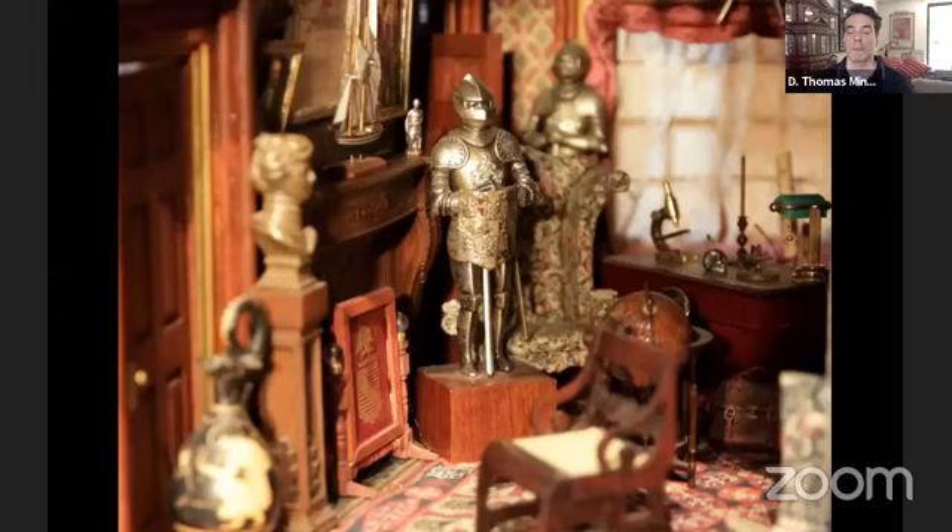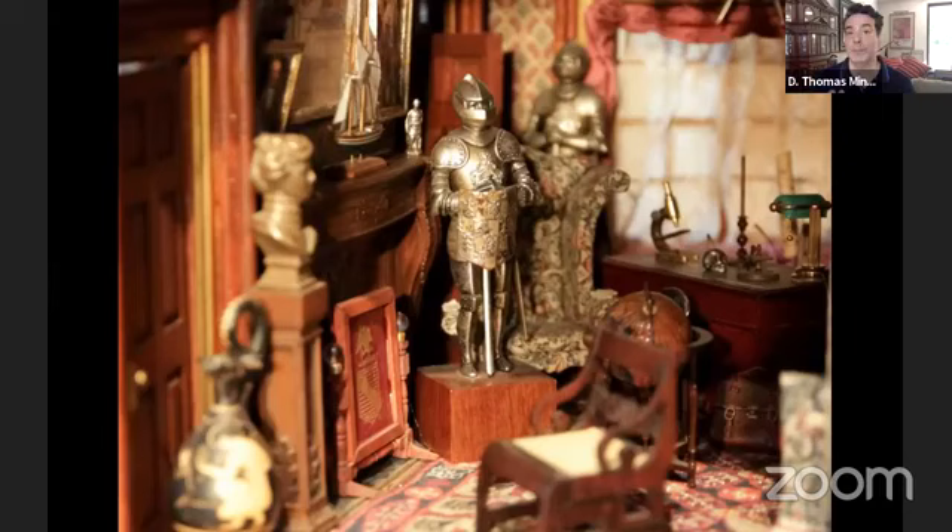I just want to point out a couple of the objects in this study, which include this awesome globe made of hardwood. The microscope in the back and some of the other metal pieces are all hand-turned pieces to create those objects. And of course, the armor is all metal.